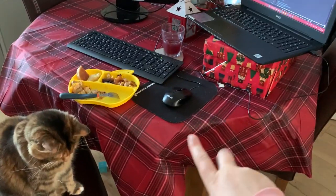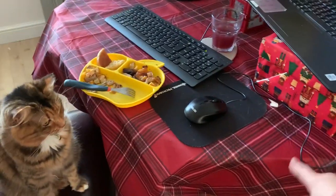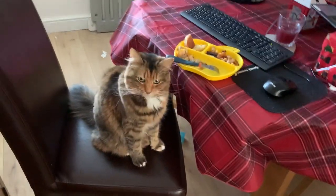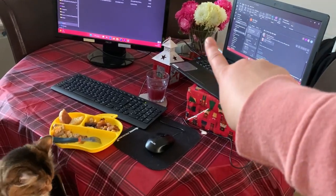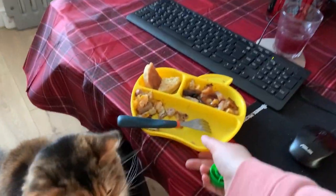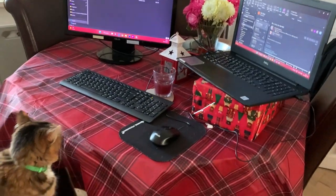Here's my little working-from-home setup — I've got a Christmas table setting, Gracie pretending to do some work, my laptop, and Dan bought me some flowers the other week, which was really sweet and a bit out of the blue because he's not usually romantic like that.